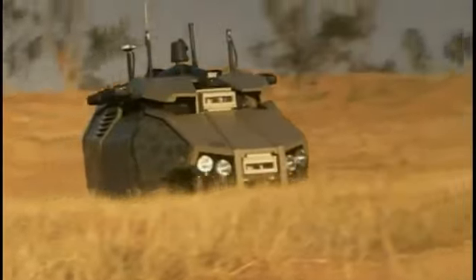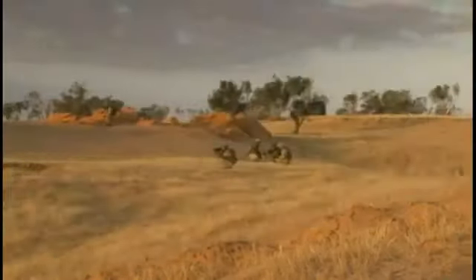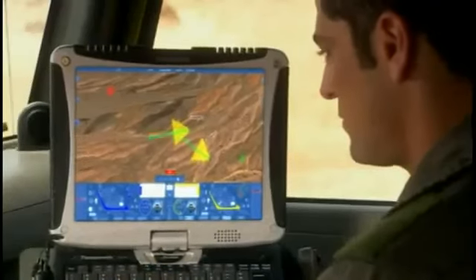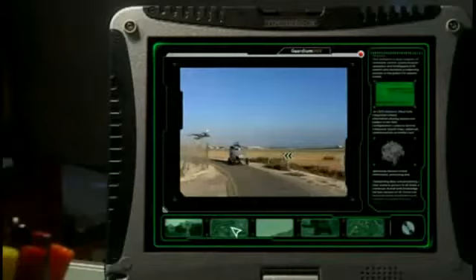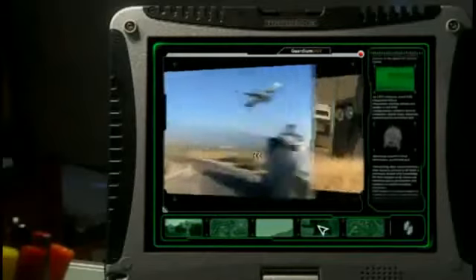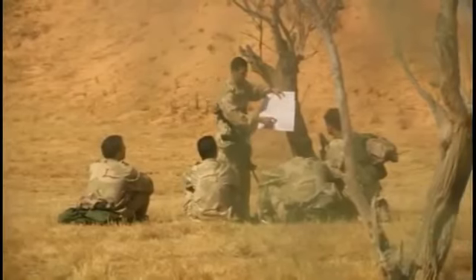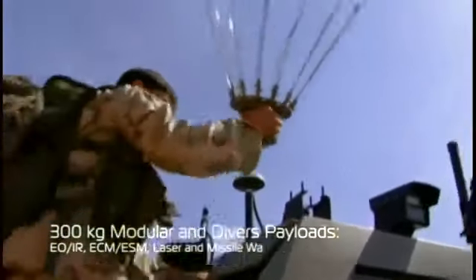The second Guardian UGV was sent out on perimeter patrol to protect our force. Its high-performance navigation and obstacle avoidance capabilities were impressive. Familiar with Guardian performance in base security tasks, I was excited by the Guardian's off-road maneuverability, which was excellent. Last intelligence updates were given and we made final preparations to move out.